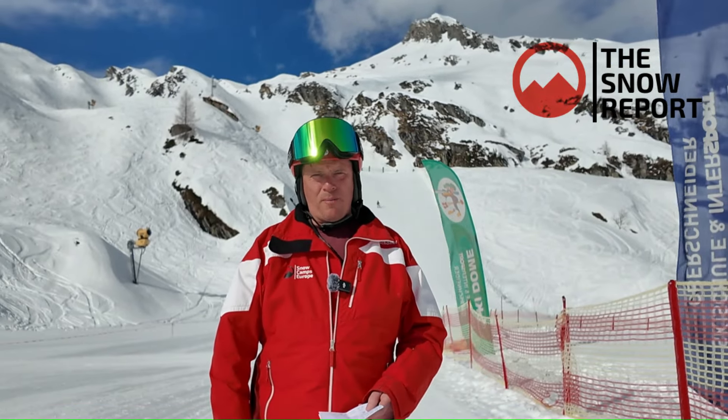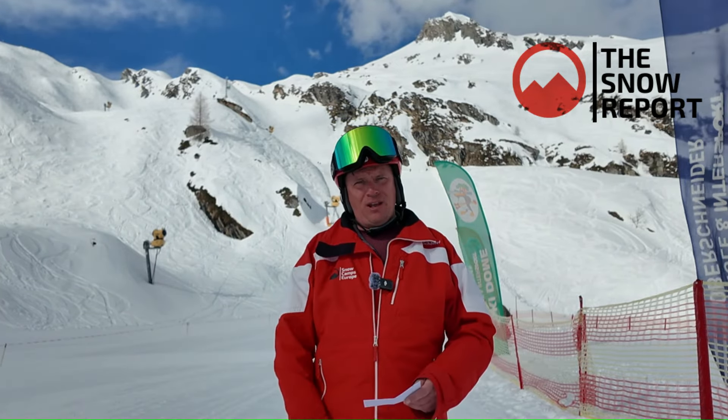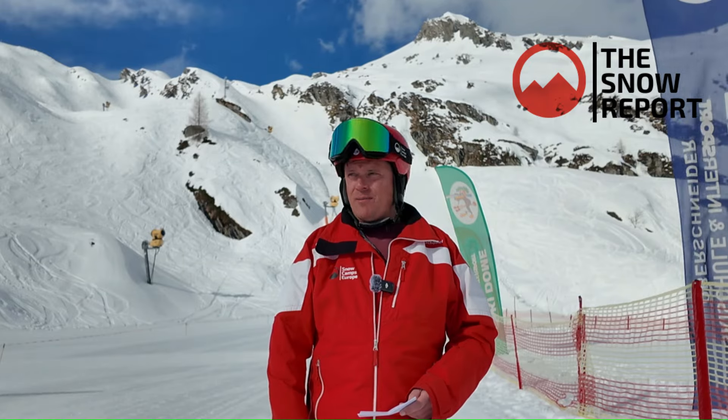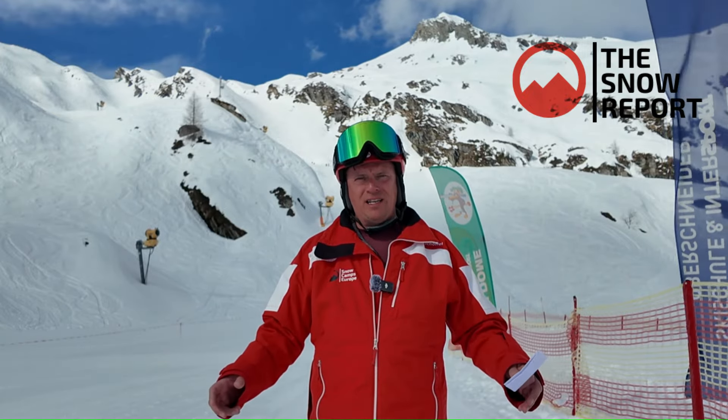Hi everybody, it's Andy from SoCampshire up here on the Kitzsteinhorn Glacier. It's Wednesday the 27th of March and we have got absolutely fantastic conditions. Don't believe anything you've heard across the season about this being a poor snow season here in Kaprun — up on the Kitzsteinhorn Glacier it's been fantastic most of the season.